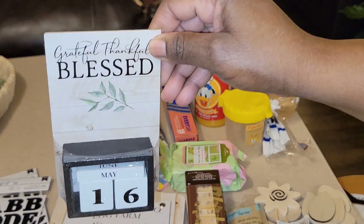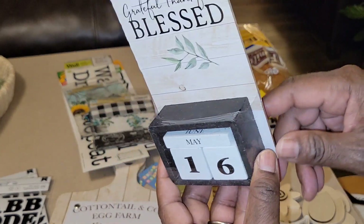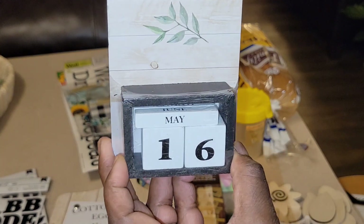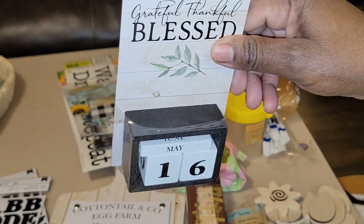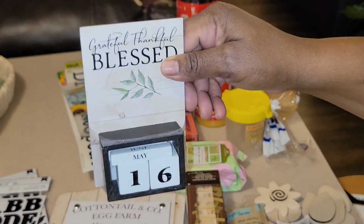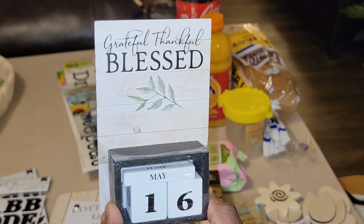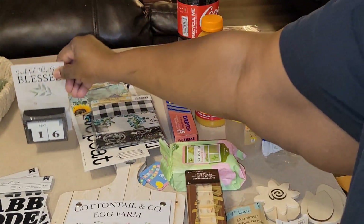Also a new find — this one says 'grateful, thankful, blessed.' It's on a little stand with little blocks and little accents in there, so it's really a counter display. I love having these around the house. I probably won't do anything to it because I like how it is all by itself. They had about four other designs there as well.